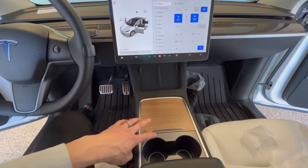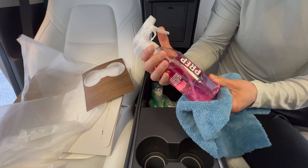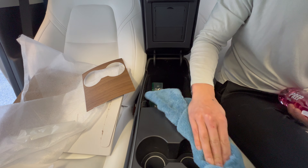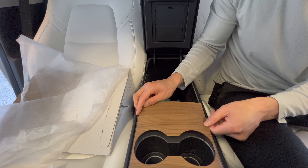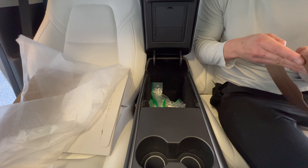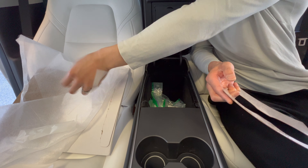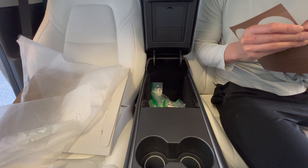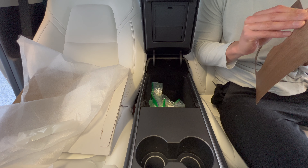Now we move on to the cup holder piece. Prep the surface — I have my Q2M prep here, which is basically alcohol and water, to make sure it sticks really well. Installation is pretty straightforward: just line it up perfectly. The beauty of this is if you don't like it after a while, you can easily remove it with a heat gun or blow dryer. But why would you want to remove it? It just gives the car a nice organic feel — it looks beautiful.